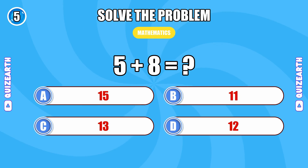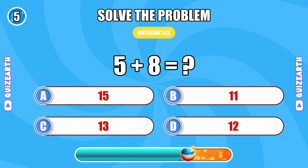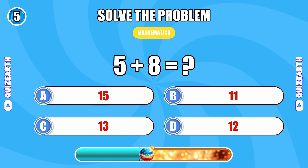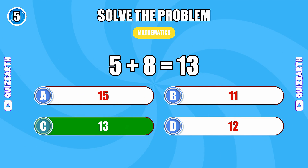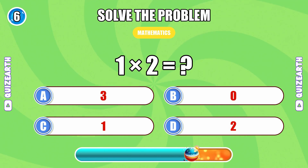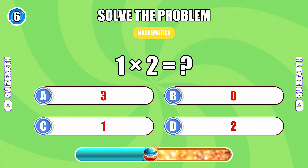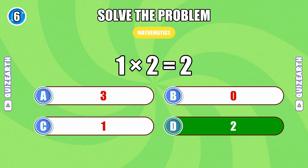5 plus 8... 13. Can you solve 1 times 2? 2.